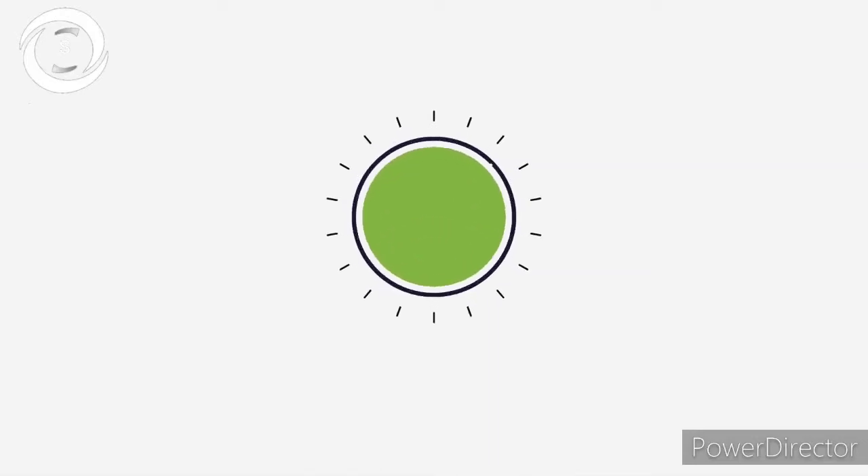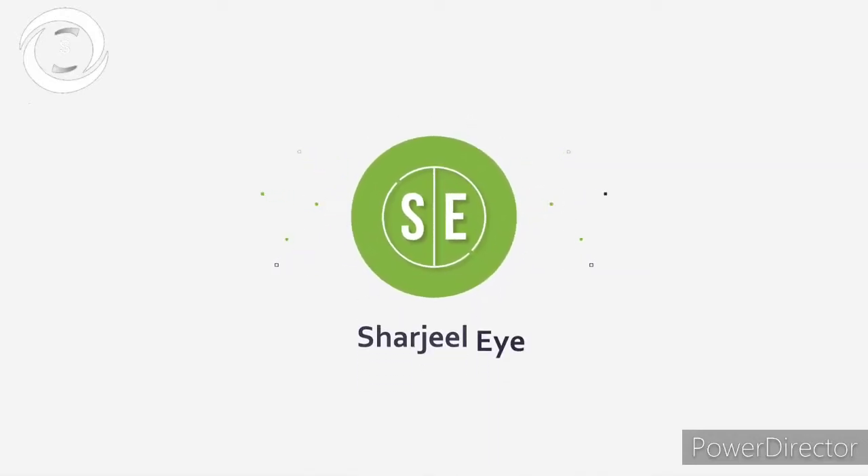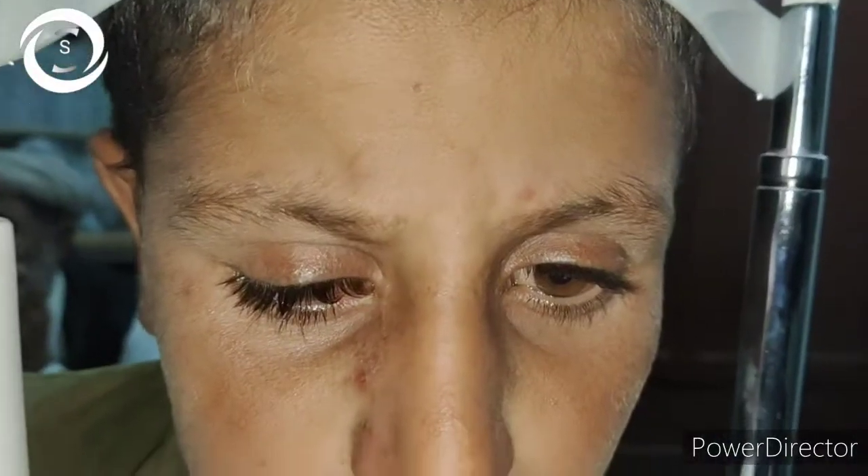I am Dr. Sharjeel and you are watching my YouTube channel. If you like my videos, don't forget to subscribe to my channel at the end to get new updates.